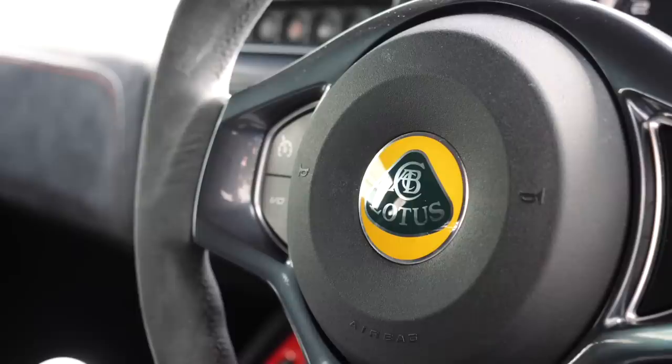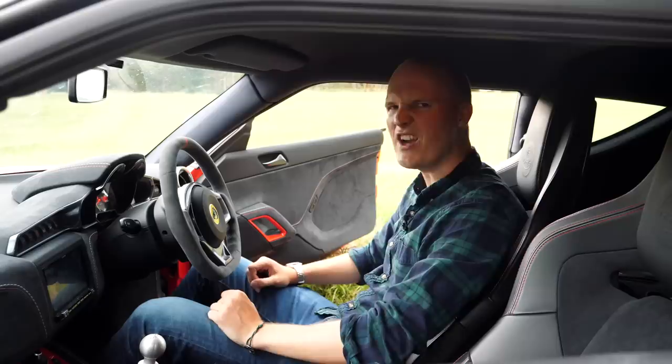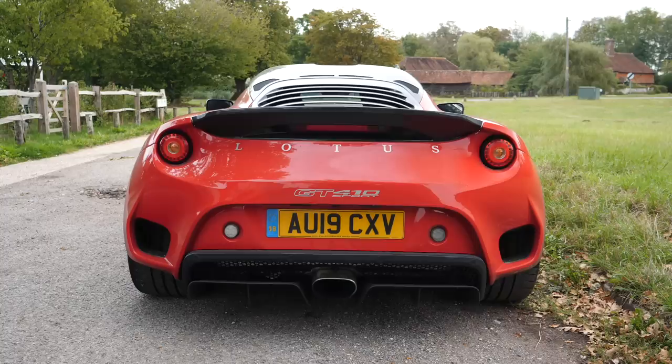But yeah, it's super nice — lots of little racy touches, tons of Alcantara, contrast stitching. I do love the spec of this particular car. That kind of talks you through the details of what it's like to live with in terms of practicality and functionality. Let's start it up and go for a drive.